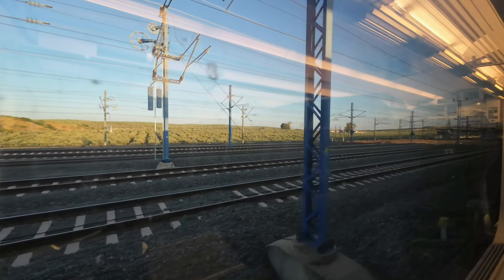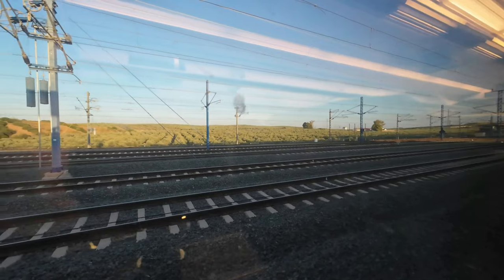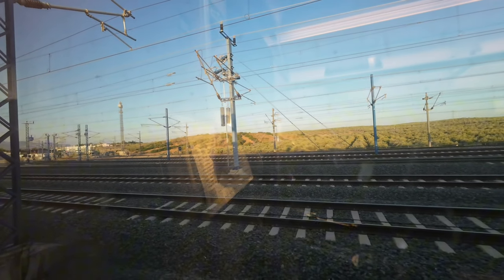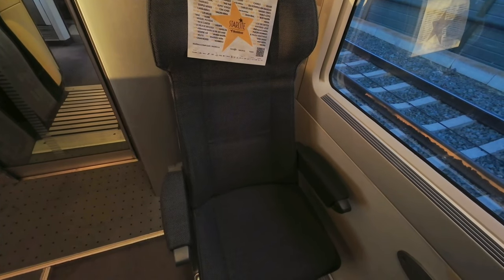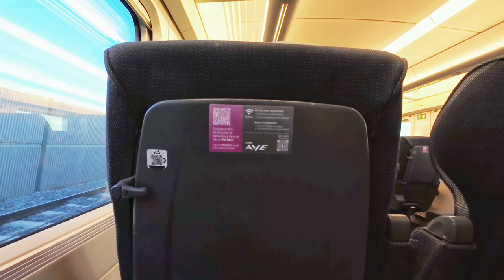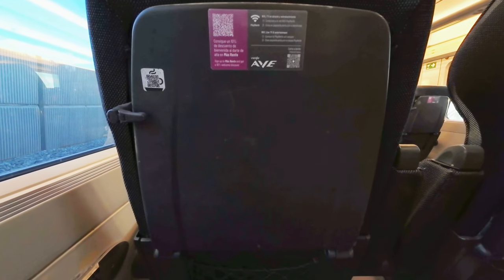The arrival at Antequera Santa Ana is at low speed and we end up stopping for 13 minutes while another Class 102 is coupled to our rear. I use this time to show you the seat. It's a quite comfortable armchair-type leather seat. This sticker conveys the instructions to connect to the onboard internet.